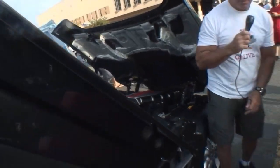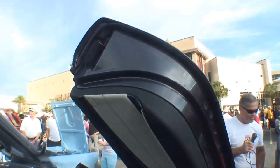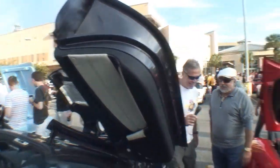Tell us about these doors. This is called a scissor door — they come up like this. Everything on this car is from the manufacturer, and they always have some name for it. So this is a scissor door. Sometimes they call them suicide doors, or Lamborghini doors.